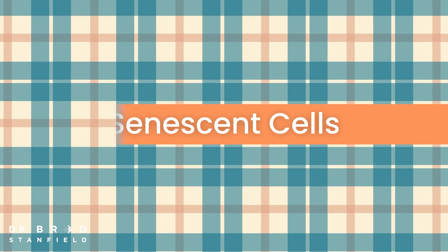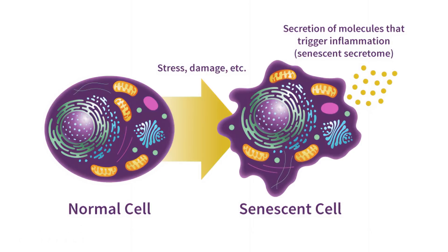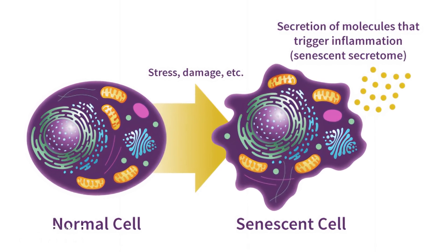Since the skin turnover is slower, that leads to an accumulation of senescent cells — so-called zombie cells that no longer divide and damage the surrounding cells.